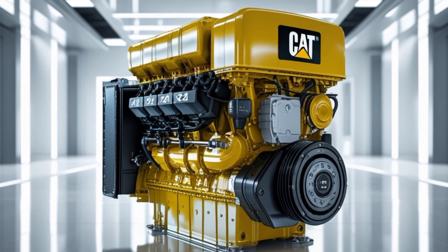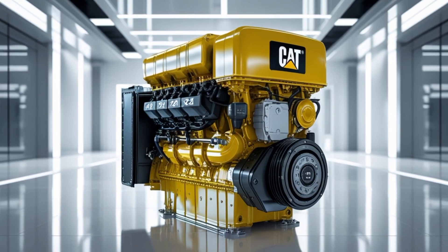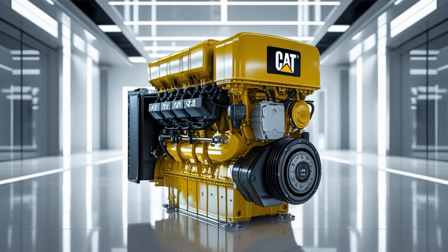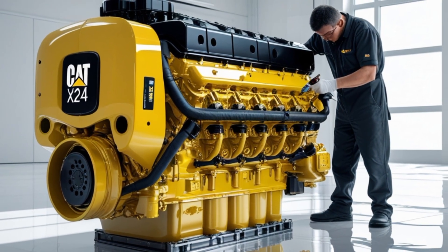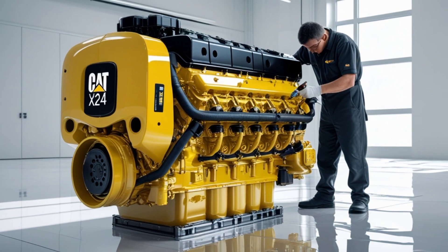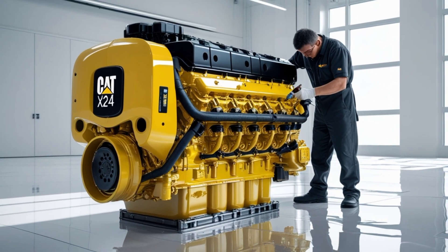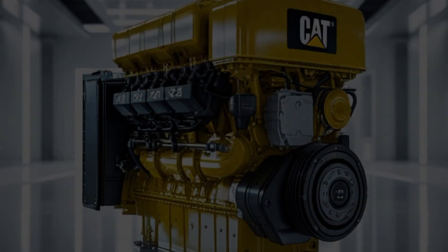When it comes to maintenance, the Cat X24 is built for ease of service. Caterpillar has designed the engine with accessibility in mind, allowing technicians to perform routine maintenance and repairs quickly. Oil change intervals can reach up to 50,000 miles under ideal conditions, which helps reduce downtime and operating costs. Caterpillar's global service network also offers strong support for the X24, with technicians trained specifically on Cat engines and ready to assist fleets and owner-operators wherever they are. This kind of service infrastructure is invaluable when reliability and uptime are paramount.